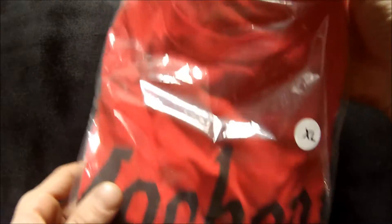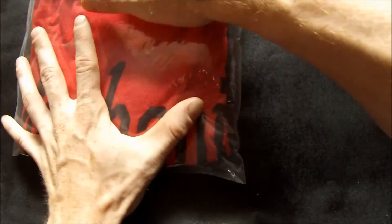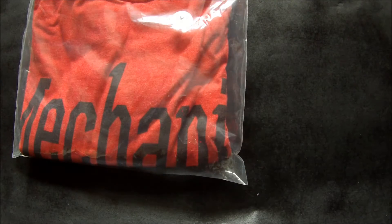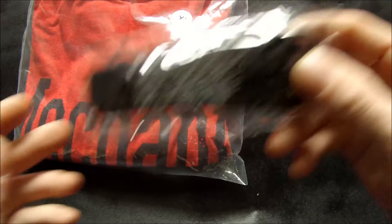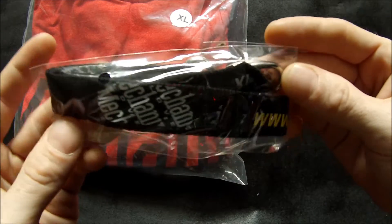Hi there YouTubers and welcome back to unboxing episode 152. I got a really nice parcel in today from Mechanics. They sent me this extra-large Mechanics red t-shirt, which is really nice, and a Mechanics key lanyard to hold on to my keys as well.